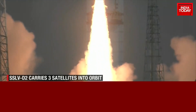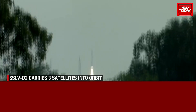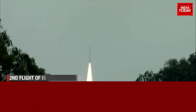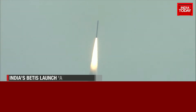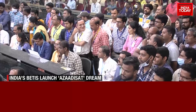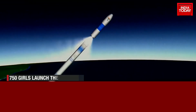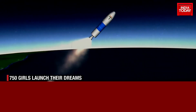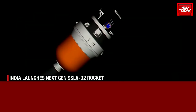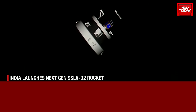Beautiful launch of SSLV-D2. With this, India successfully launched another mission into space. The Indian Space Research Organisation launched SSLV-D2 on a second demonstration mission to low-Earth orbit. As the launch vehicle successfully crossed the three stages, scientists at the Satish Dhawan Space Centre in Sriharikota erupted in cheer.